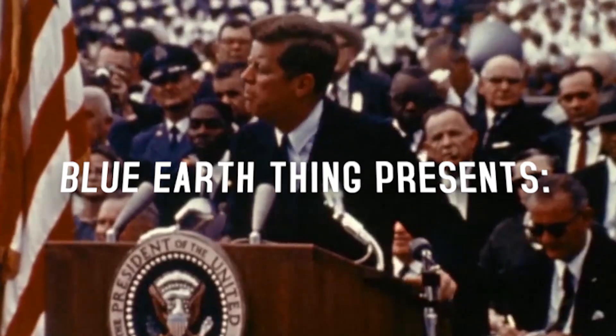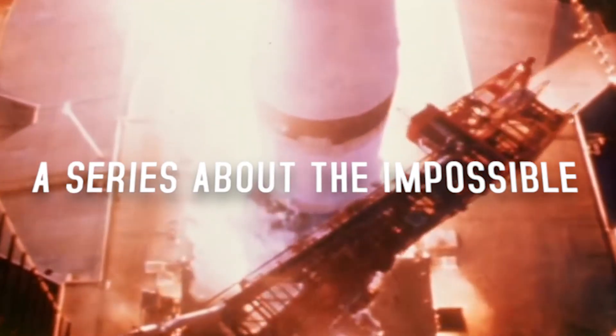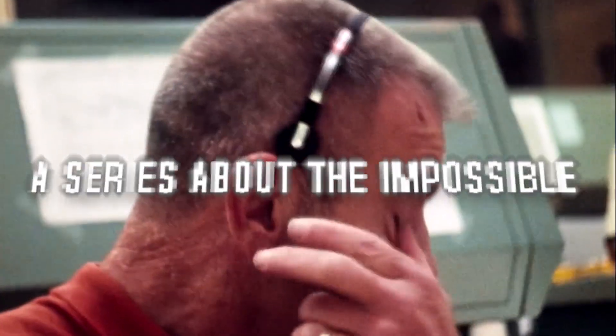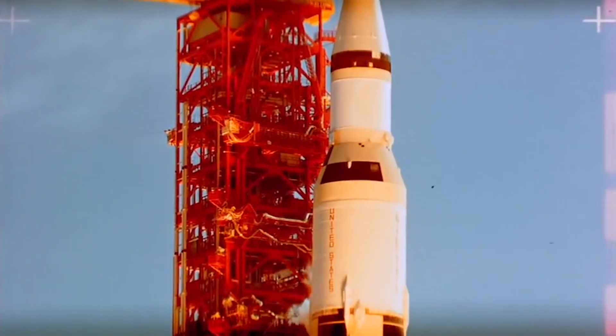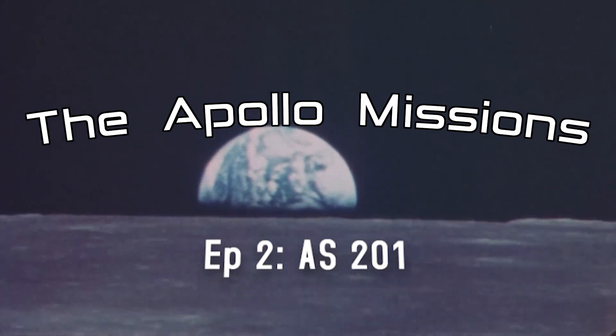We choose to go to the moon in this decade and do the other things, not because they are easy, but because they are hard, because that goal will serve to organize and measure the best of our energies and skills.